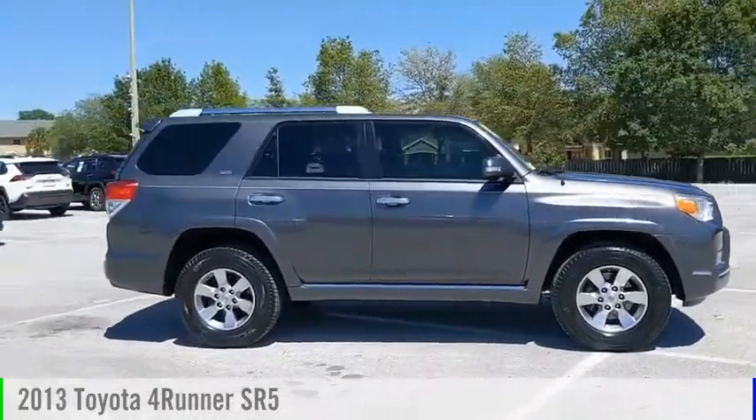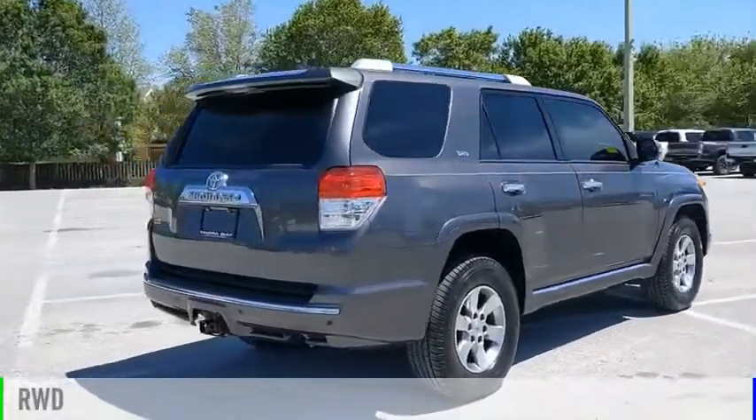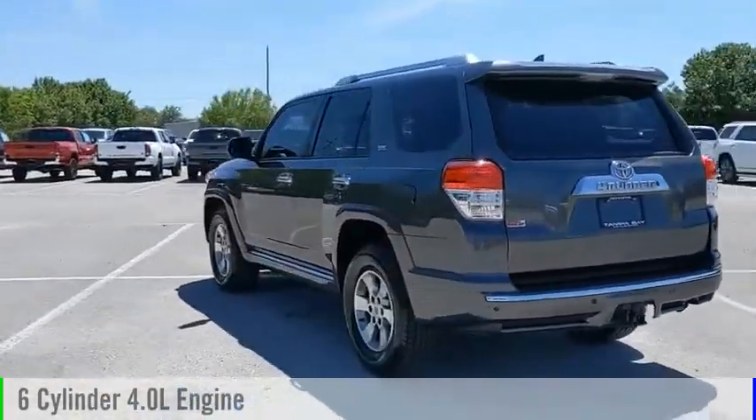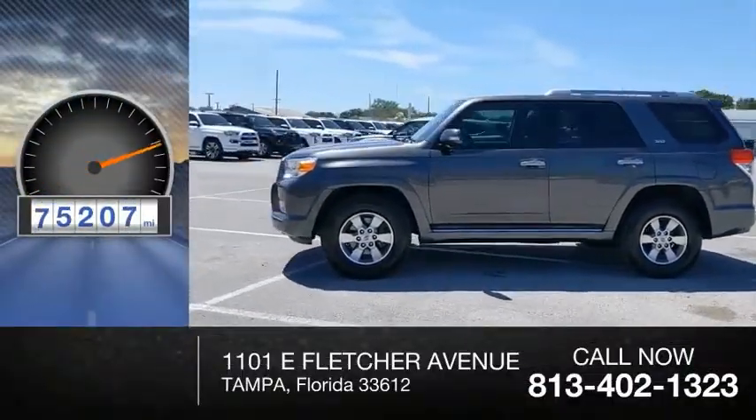You are going to love the 2013 4Runner. This vehicle is powered by a rear-wheel drive, 6-cylinder, 4.0-liter engine, and comes with an automatic transmission. This vehicle has less than 100,000 miles.